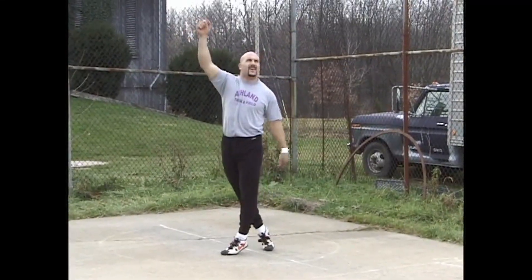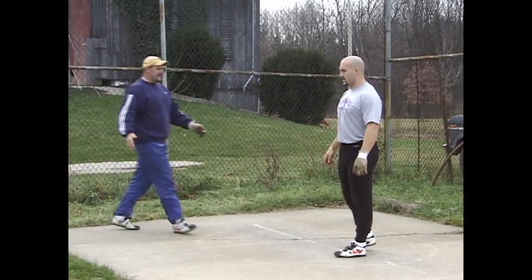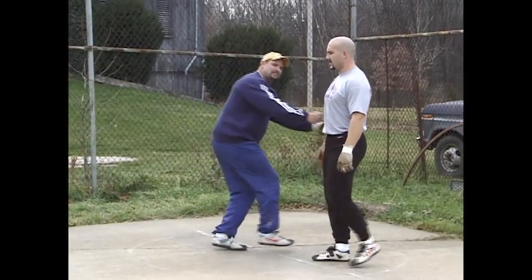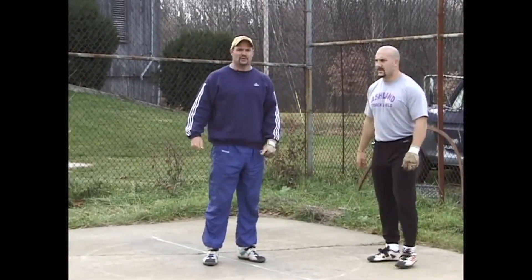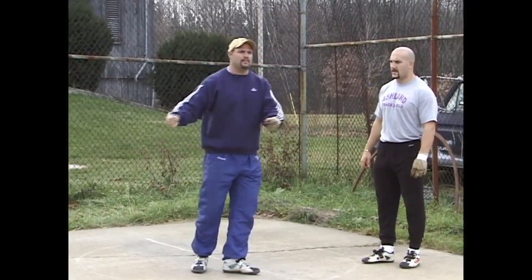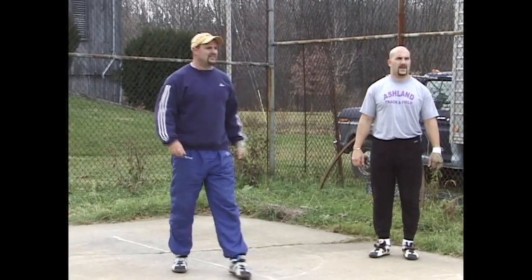Much better finish. Stay there, John. Now what John did really nice on that throw — in the second turn he kind of collapsed to the system there, but he used the ball strong enough in the third turn and did what we've been working on: getting him back through his left side on the delivery, and it was a really nice finish.